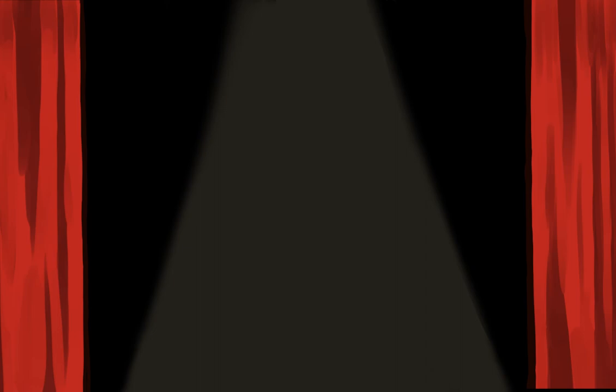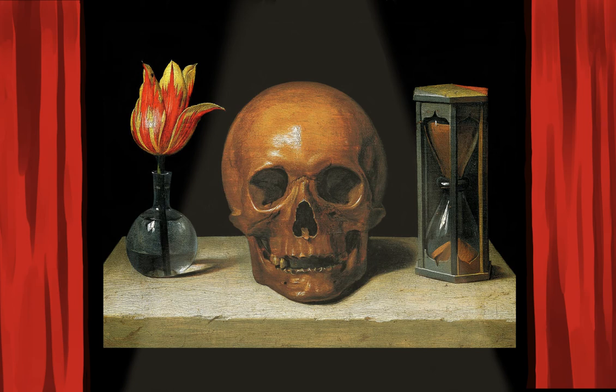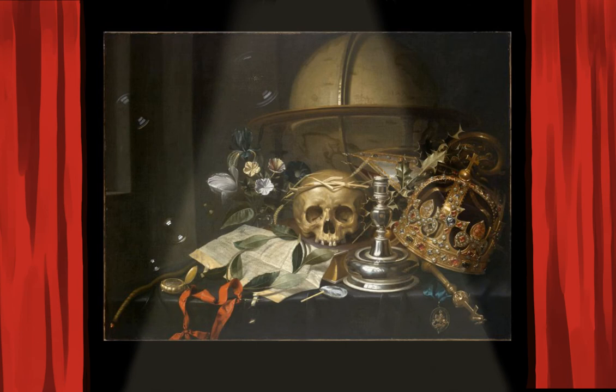Now it's time to talk about Vanitas imagery. Vanitas imagery is meant to make the viewer reflect upon their own mortality and the vanity of earthly possessions. In Leiden, artists developed the Vanitas still-life genre, painting skulls, bones, hourglasses, extinguished candles, wilting flowers, and other objects that show fragility in the face of death. Objects that symbolized luxury were placed beside representations of death in order to teach the meaningless nature of worldly goods.